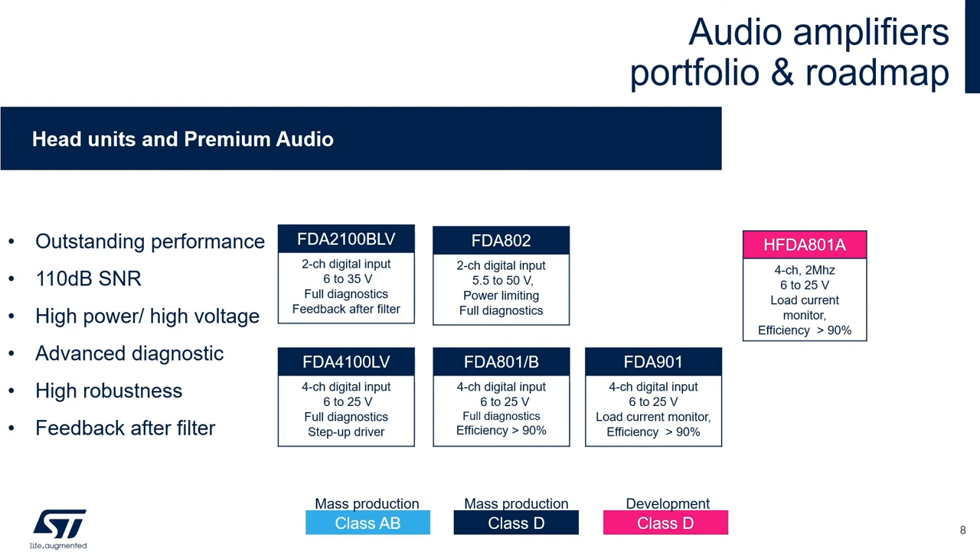Also for head units and premium audio applications, we have our FDA Digital Input Class D products. The first generation involves the FDA 2100 and the FDA 4100, 2-channel and 4-channel products able to operate up to 35 and 25 volts, with the 4100 having an integrated step-up driver. The second generation is our FDA 80X family: the 802 being our 2-channel digital input able to operate up to 50 volts for high power applications, and the 801 and 801B being our 4-channel digital input up to 25 volts with full diagnostics and the option for a digital impedance meter. The FDA 901 is our 4-channel digital input up to 25 volts with load current monitoring for high level load detection and real-time load monitoring.